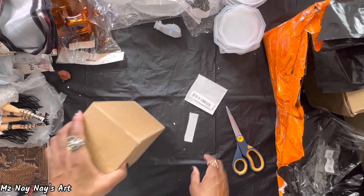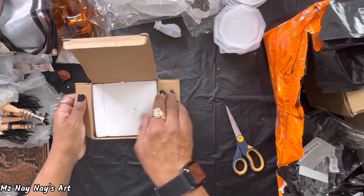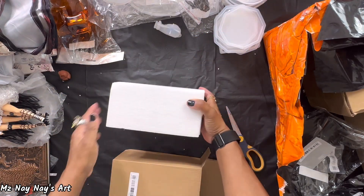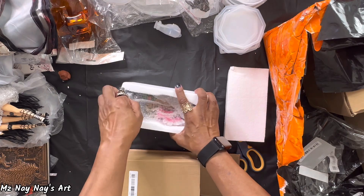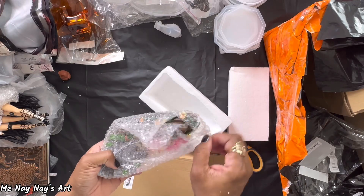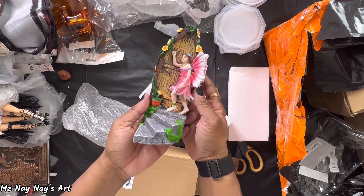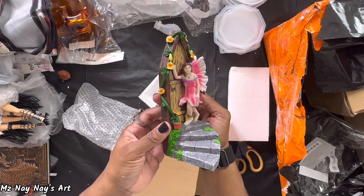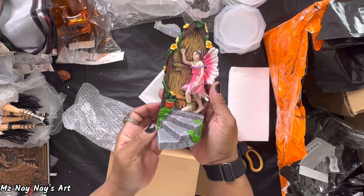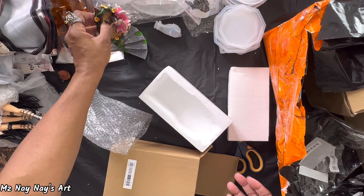I've got this box — let's see what's in it because I don't remember. Okay, it's a little fairy standing at a door. This is going to go in my fairy garden outside. Look at how cute that is — the detail! That is so adorable. I love that — that's going right out in my fairy garden.